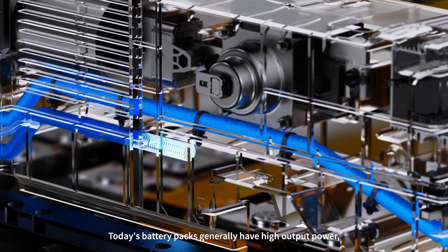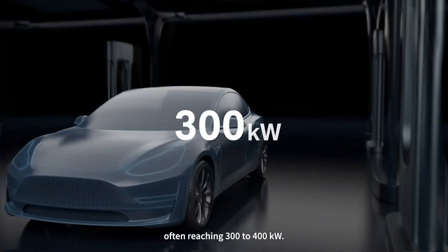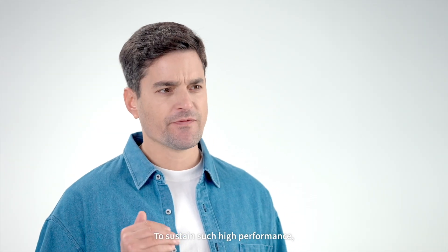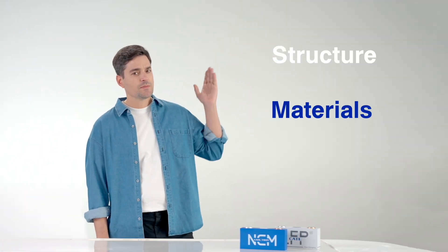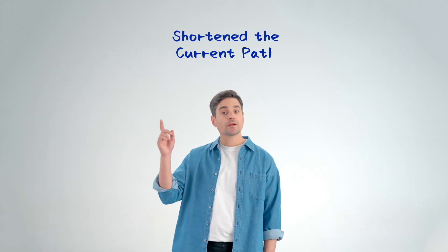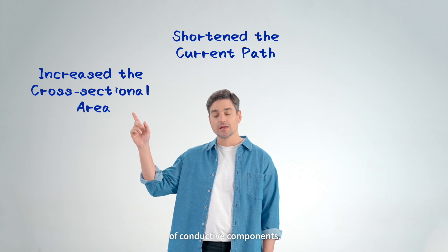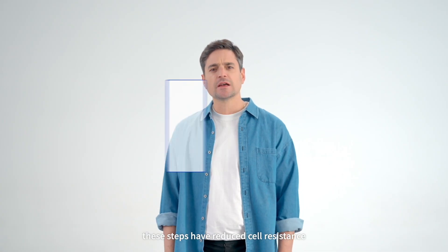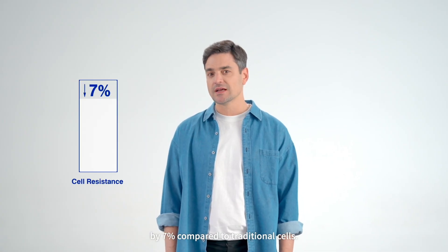Today's battery packs generally have high output power, often reaching 300 to 400 kW. To sustain such high performance, we think that reducing resistance is particularly important. At CATL, we've addressed resistance through improvements in structure, materials, and processes. We have shortened the current path, increased the cross-sectional area of conductive components, and optimized welding. Together, these steps have reduced cell resistance by 7% compared to traditional cells.